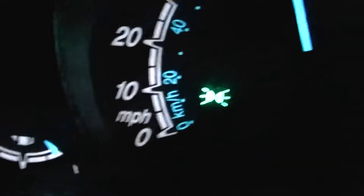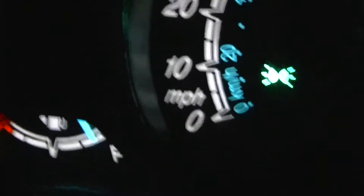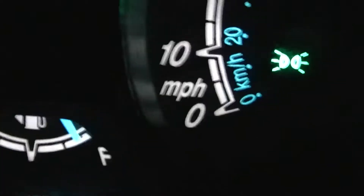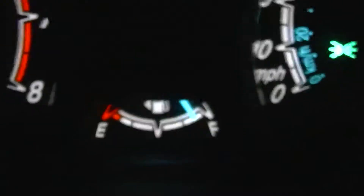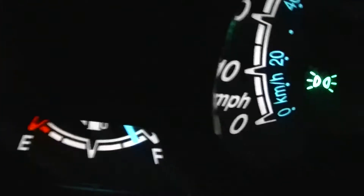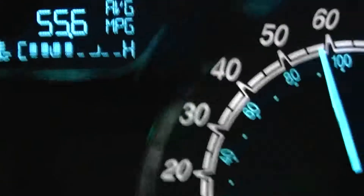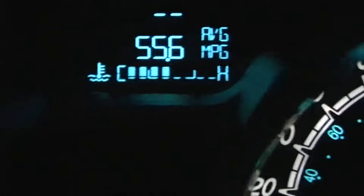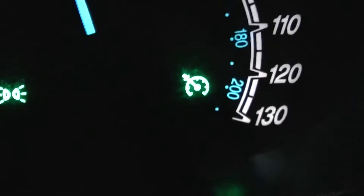I forgot to mention from the previous videos: my gas tank was a full tank when I left from my origin. And as you can see, the needle has barely moved at all — maybe one-tenth, not even one-fourth. So it was a full tank when I left. Currently 55.6 miles per gallon at 55 miles per hour on cruise control.